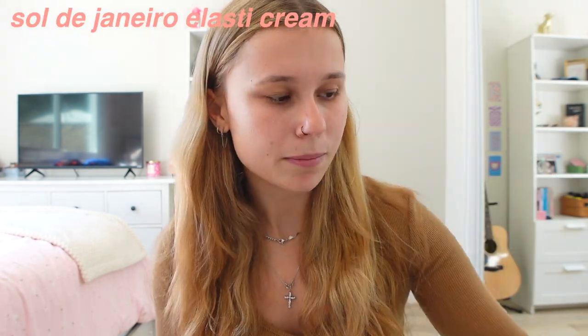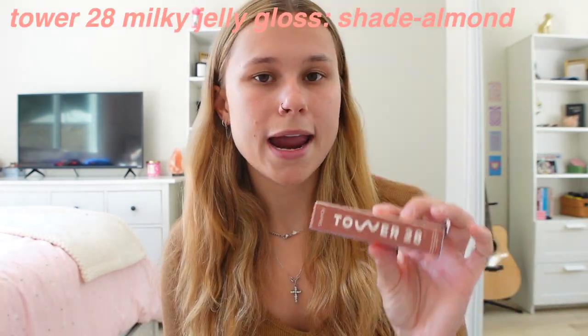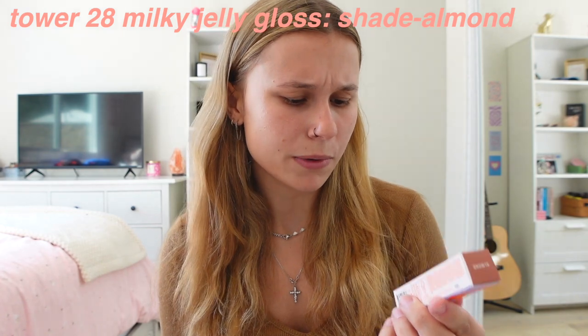I also got the Sol de Janeiro pink cream. I was going to put it on my arms, but I'm wearing a long sleeve so I don't think we're going to be doing that. I got the Tower 28 lip balm, the milky lip jelly in Almond, and I've heard a bunch of good things about that as well.